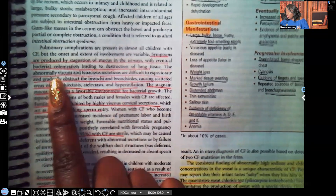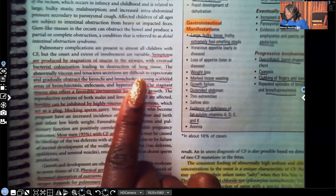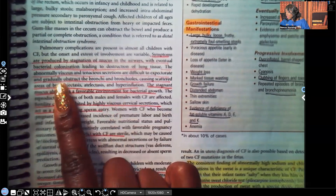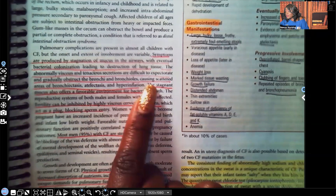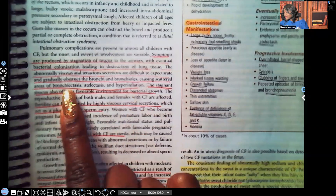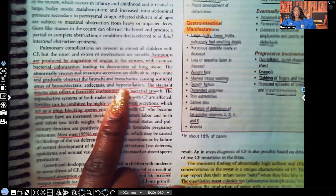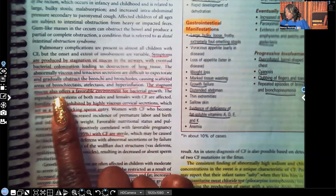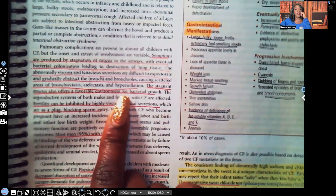The abnormally viscous and tenacious secretions are difficult to expectorate — to cough up — and gradually obstruct the bronchi and bronchioles, causing scattered areas of bronchiectasis, atelectasis, and hyperinflation. Hyperinflation occurs because the patient is unable to cough up all that thick tenacious sputum, so instead of breathing off CO2 they're retaining it. The stagnant mucus also offers a favorable environment for bacterial growth.